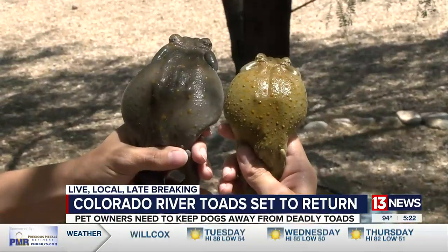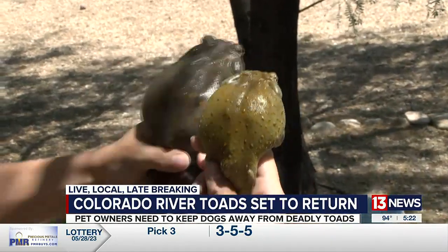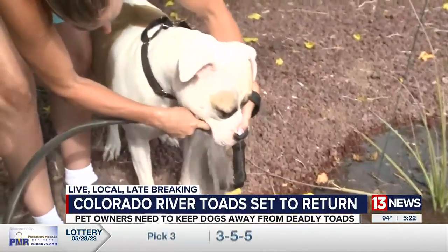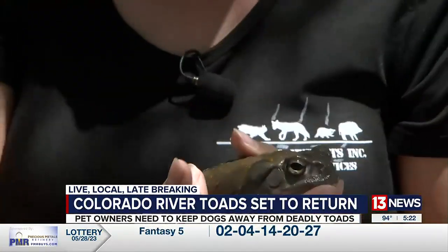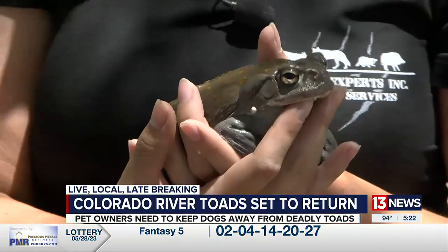If your dog comes into contact with the toad, Richardson says it's important to act fast. You can do this by washing their mouth out excessively for upwards of 30 minutes. These toads actually end up putting more dogs in the vet and the ER than rattlesnakes do.